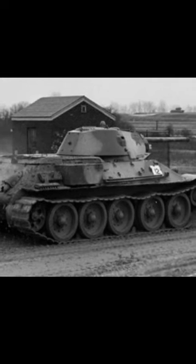The T-34 tank was an iconic figure of World War II. It was developed in the Soviet Union at the beginning of the 1940s in the Komintern factory in Kharkov by a design team led by Mikhail Ilyich Koshkin. It was one of the most produced tanks in entire history, with more than 80,000 units built in different versions, and it suffered many upgrades.